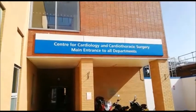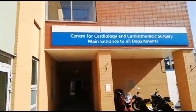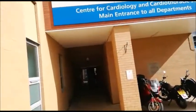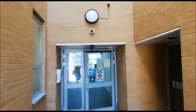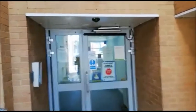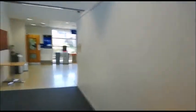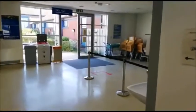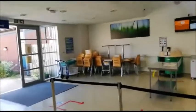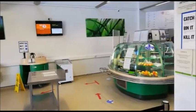So here we are at the outpatients department and we're going to go in now and I'll show you around the department. You're coming through this automatic door, past the coffee area where they sell snacks and coffee, and you can pick up a drink before you enter the department.